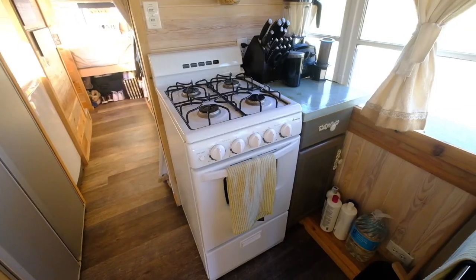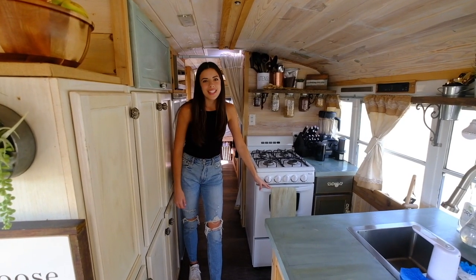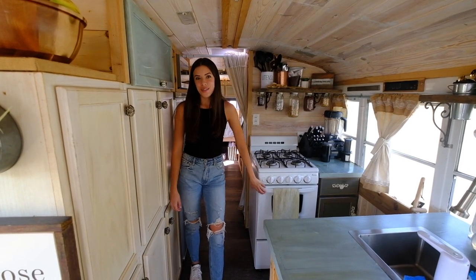Welcome to the kitchen. This is our stove — we've got stove up top, oven on the bottom, and we've got a 60-gallon propane tank that lasts us quite a while. So that's really nice.